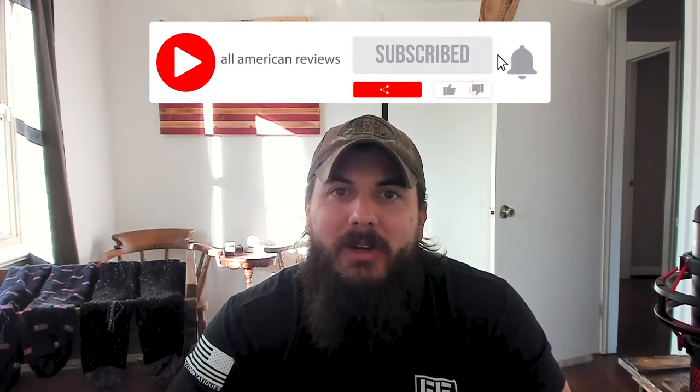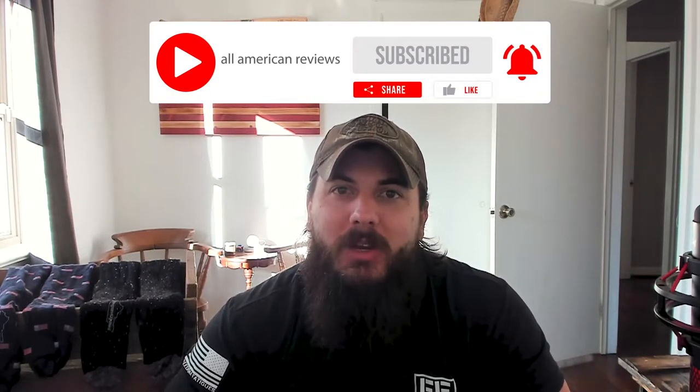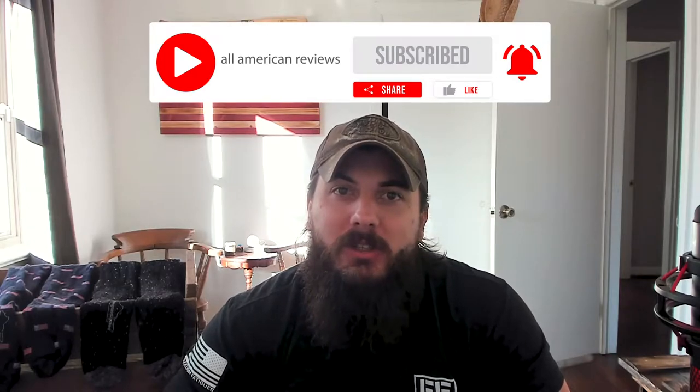First things first, if you're passionate about buying American-made products, give this video a like, subscribe to our channel, and make sure to head over to allamericanreviews.com where you'll find a ton of research and buying guides on shopping American-made, including research on socks, which is how we found Boardroom Socks.